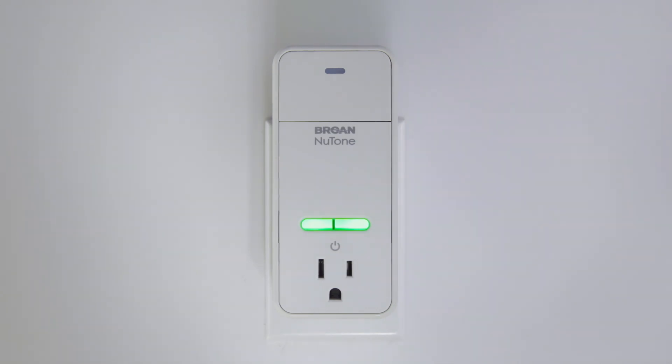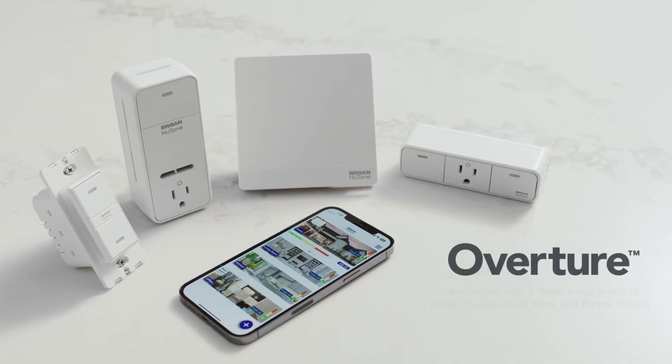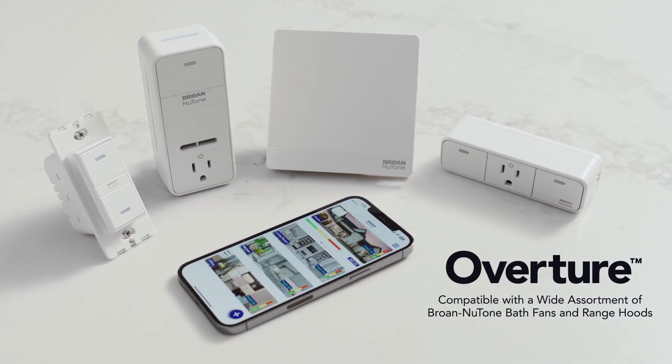Overture provides homes with clean, healthy air without the need for remembering to turn on and off the ventilation systems. Overture — for a safer, cleaner, and more comfortable home.